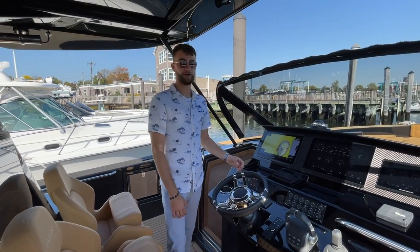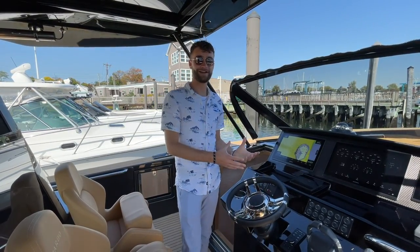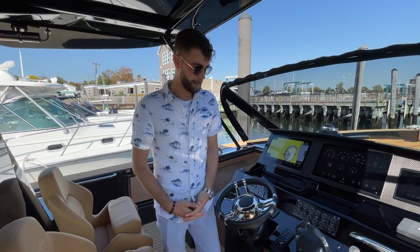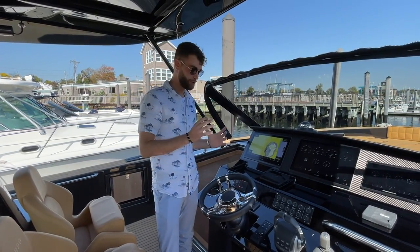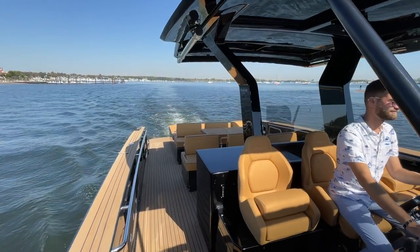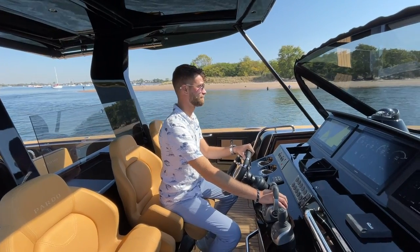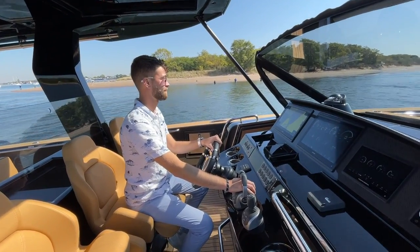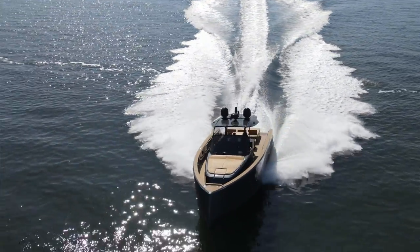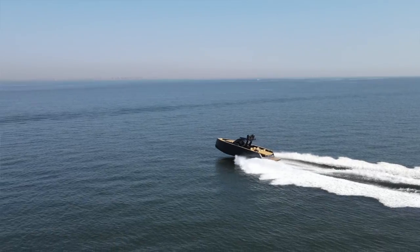Really my favorite part of just about any walkthrough is the helm. I spend a lot of time running boats from office to office, and I get excited every time I'm on a Pardo — it never ceases to make me smile. This boat has the Volvo IPS D6s, which allows you to cruise right around 30 knots, very impressive for a 43-foot day boat with a full cabin below.